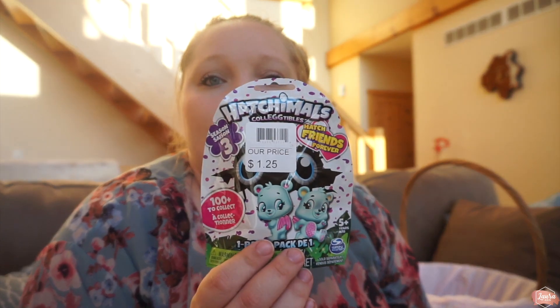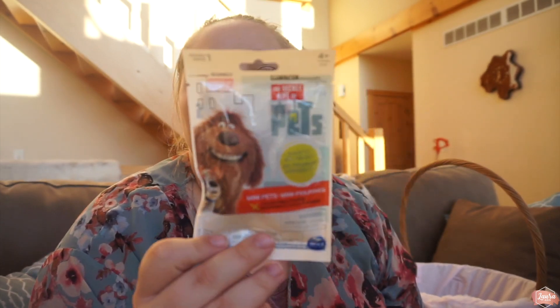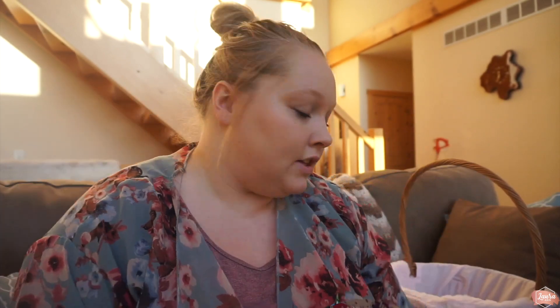Next up, they are both getting four different little blind bags in their baskets. We have a discount store here and they had Hatchimals blind bags for only $1.25, and Secret Life of Pets ones for only 50 cents. So they're both getting two of each in their basket.